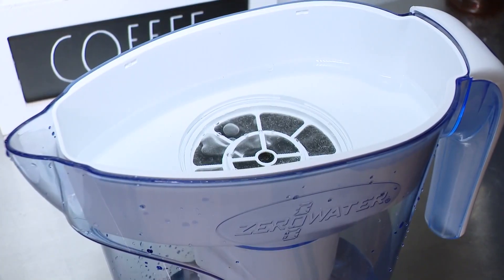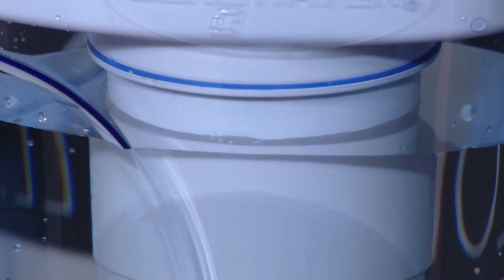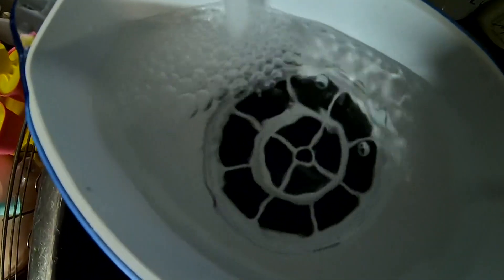Initially, she looked into getting a water pitcher similar to the ones listed in EWG's report. However, she raised concerns about filter disposal: "You have to dispose of those filters, and if you're going to throw them in the trash, you are now throwing a hazardous chemical into the landfill." Heineger opted instead for a reverse osmosis system that can be hooked up to your water supply, with filters lasting far longer than a pitcher-style device.